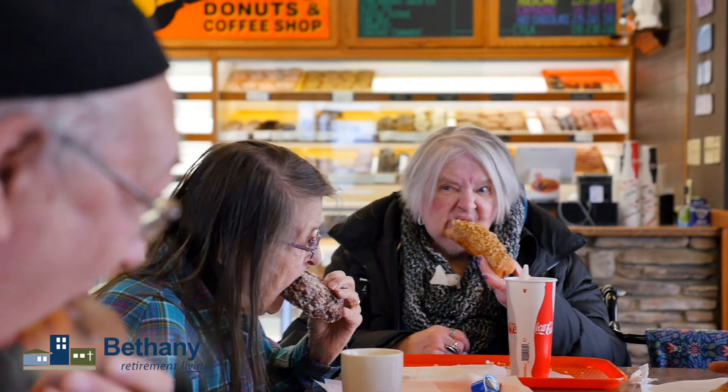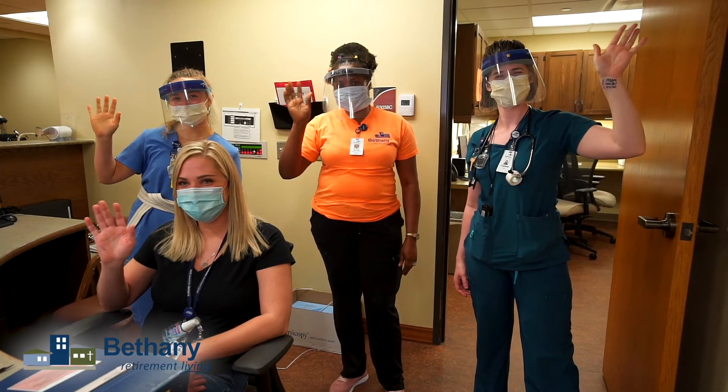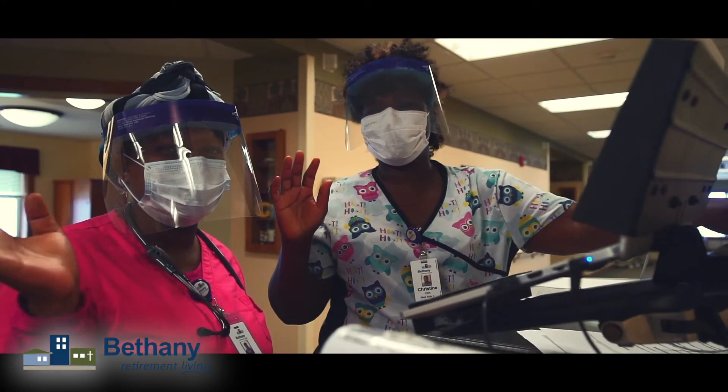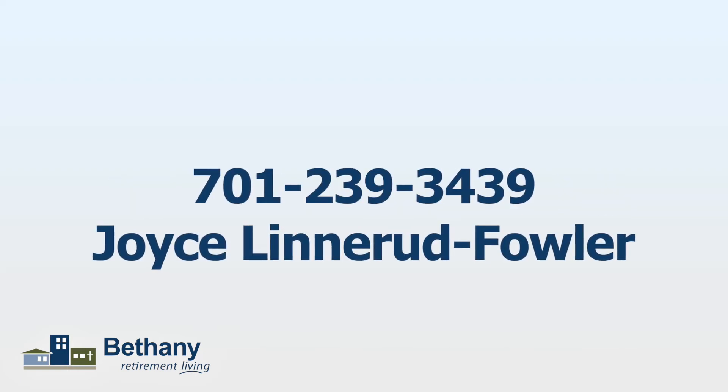I would imagine the smiles are coming right and left as the world opens up a little more for your residents. It just feels like life is coming back again. So if anybody has any questions or wants to find out more about the short-stay suites, go on to bethanynd.org, give us a call at 239-3439, or go on the website and shoot us an email.